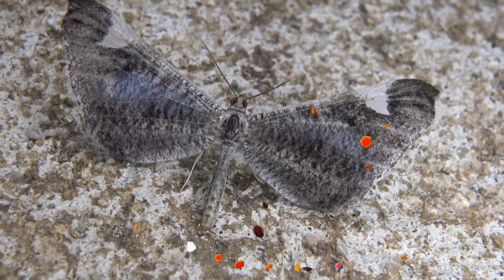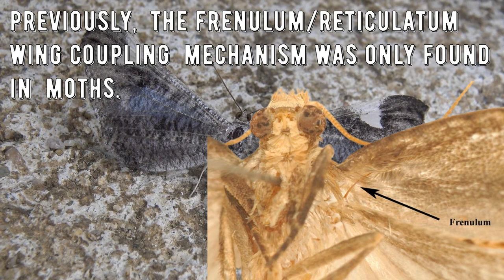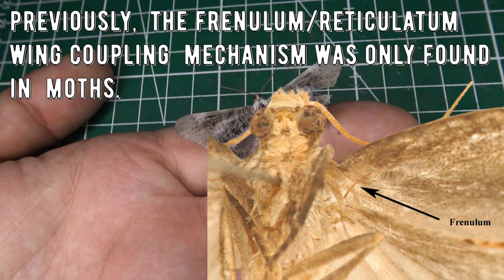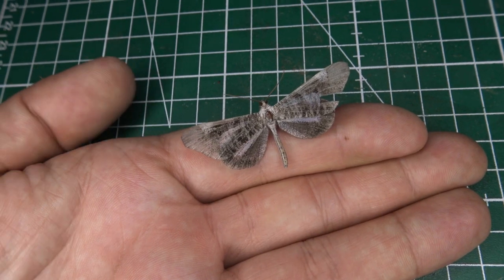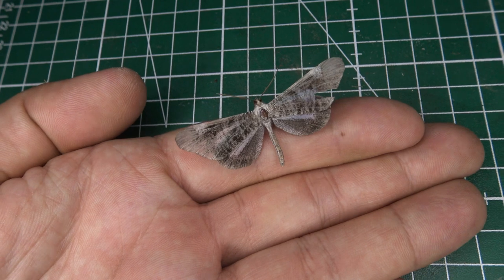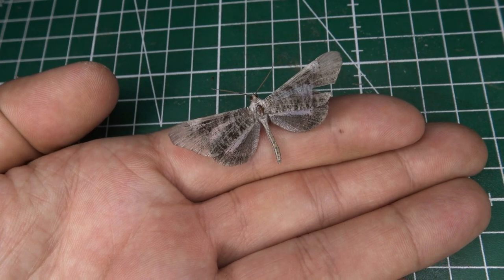They also have a hook that links the forewing and the hindwing together. This wing coupling system is known as a frenulum — a physical trait only found in moths and not in butterflies. One more point for team moths.